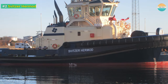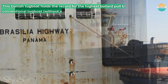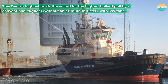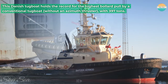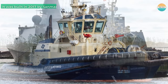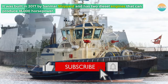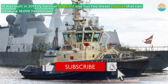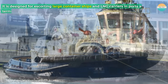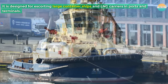Number 2: Spitzer Hermann. This Danish tugboat holds the record for the highest bollard pull by a conventional tugboat without an azimuth thruster, with 397 tons. It was built in 2017 by San Mar shipyard and has two diesel engines that can produce 18,000 horsepower. It is designed for escorting large container ships and LNG carriers in ports and terminals.